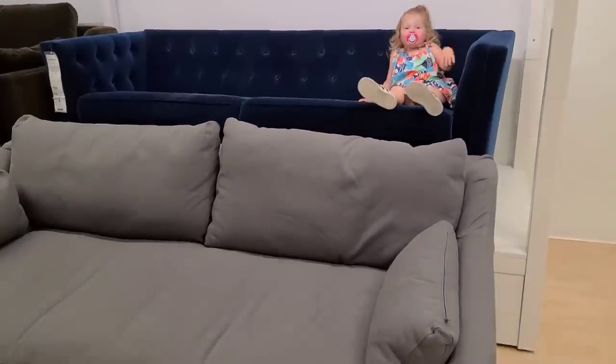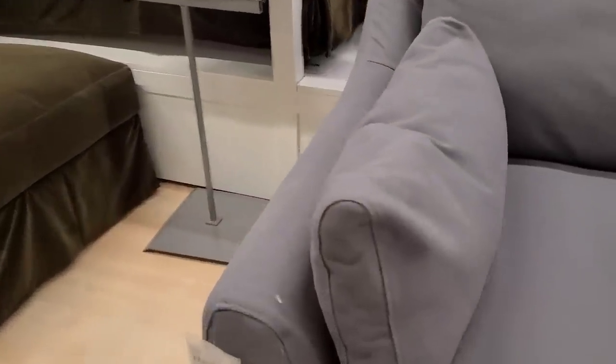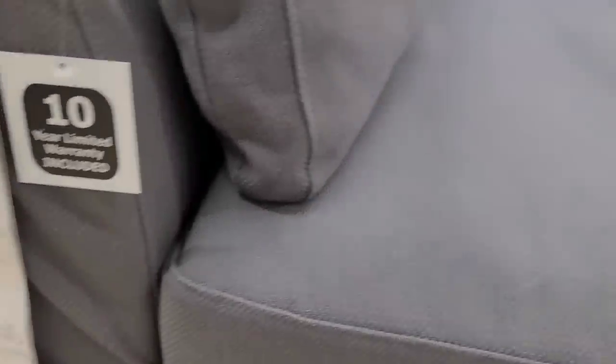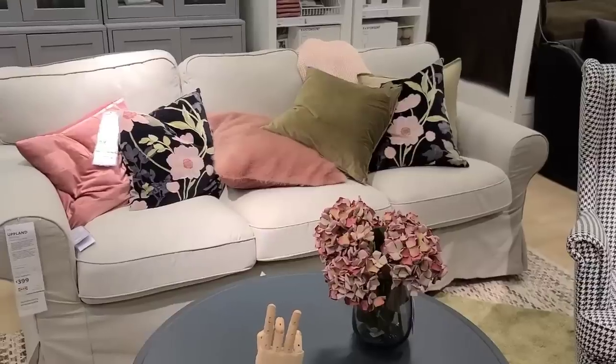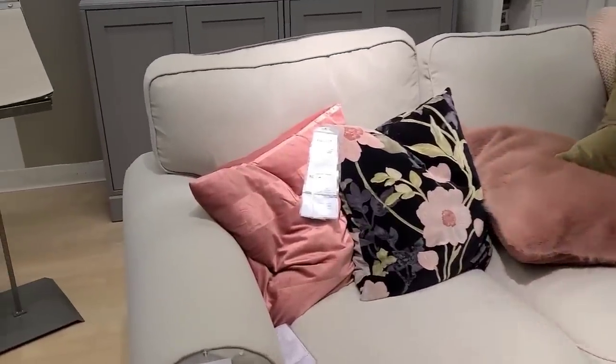Next we went to check out the sofas, which Ren really enjoyed — she had to try out each one. I loved the fabric on this sofa; it was like a thick canvas, but I didn't like the look of it. I don't like that long cushion on the front; I prefer separate cushions. But you could pick out the different colors you wanted, and I just thought the texture was really pretty.